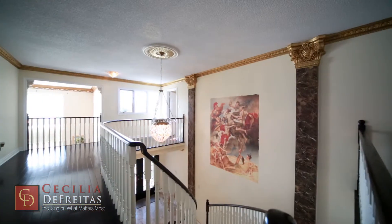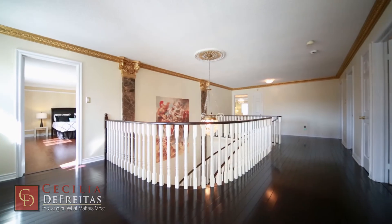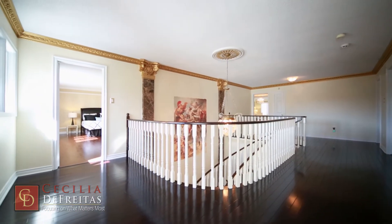The second floor has a beautiful view of the elegant two-story entrance way. Flooring is in Brazilian walnut hardwood floors.